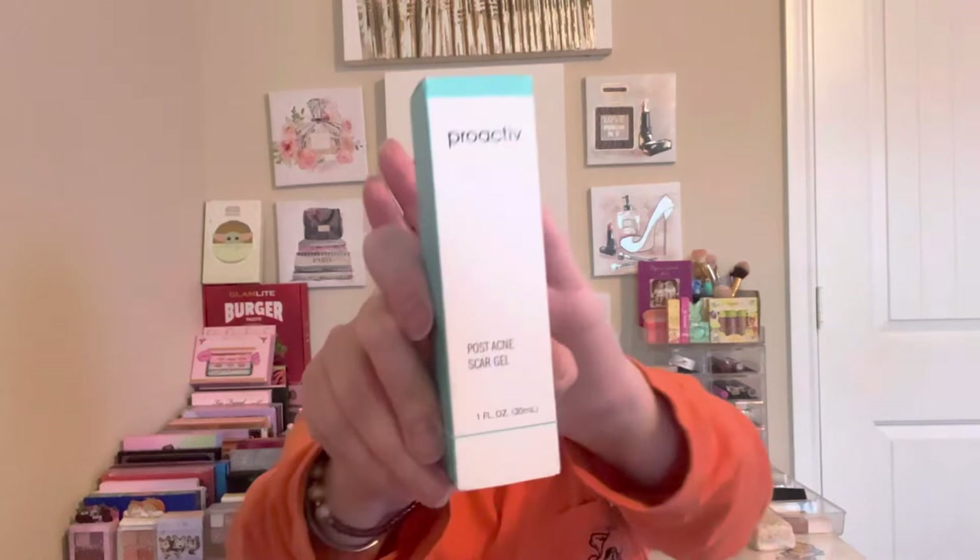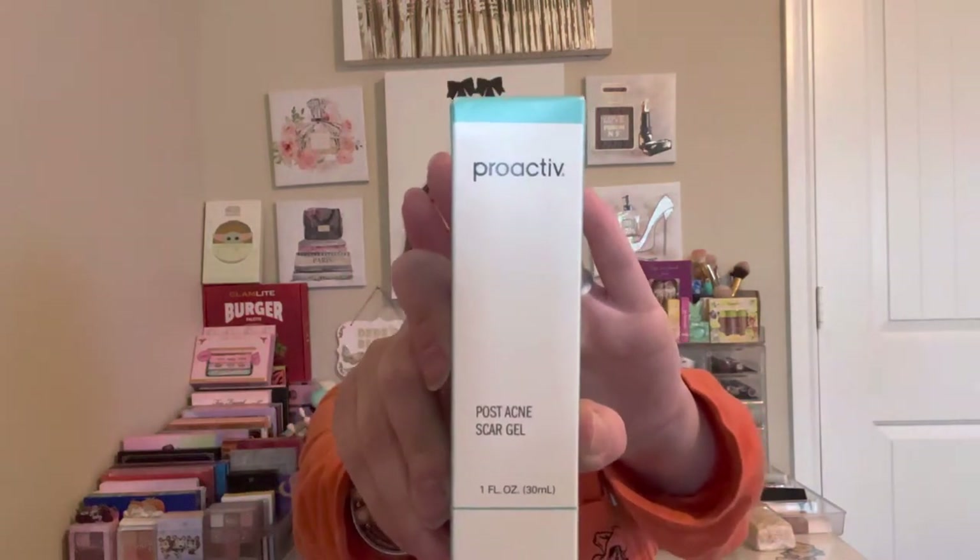This is the Proactiv Post Acne Scar Gel — full size. This is going to come in handy for me and my kids. I do have some scarring on my face from hormonal acne. I don't pop my pimples; I let them pop on their own, but it still leaves scars, probably because of my age. I also have this recurring pimple that keeps coming back — I can feel it under the skin. I'm going to try this and see if it helps.